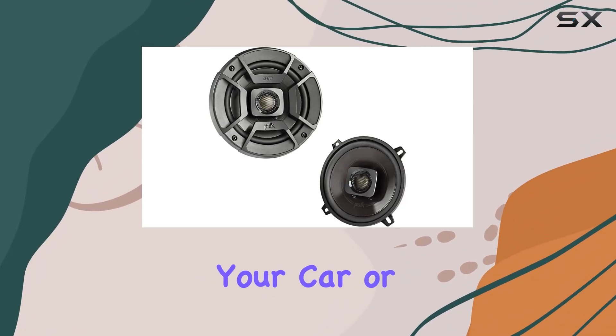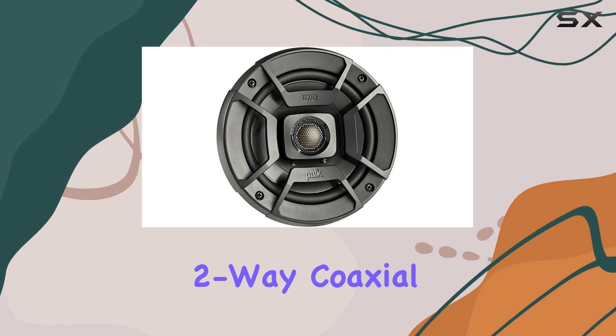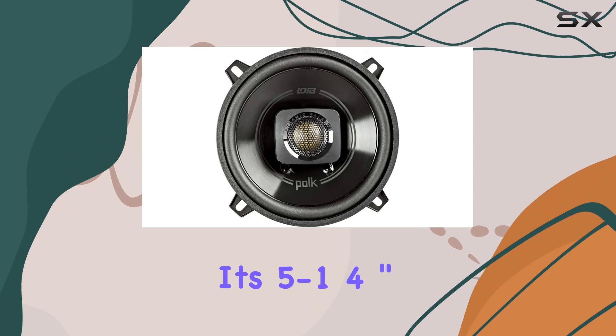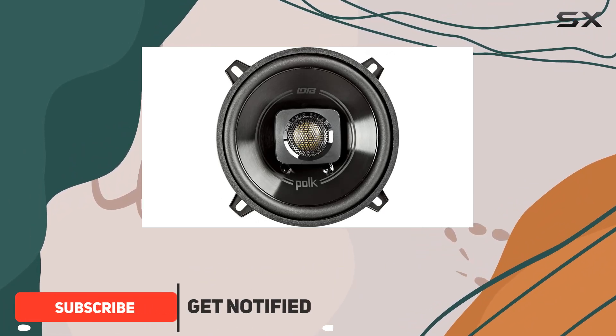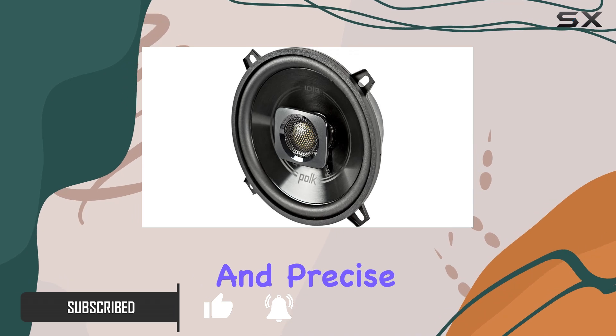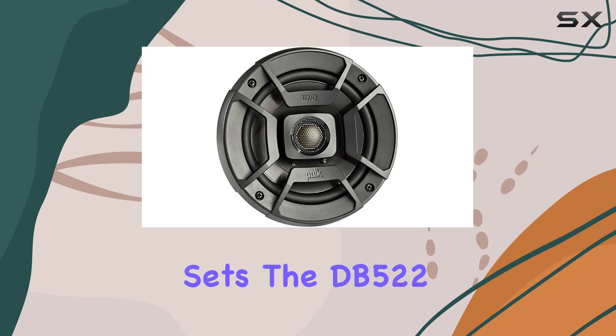Looking for an upgrade to your car or marine sound system? The Polk Audio DB 522 two-way coaxial speaker might just be what you need. With its 5 to 1/4 inch polypropylene woofer cone and 3/4 inch silk dome tweeter, this speaker delivers smooth and precise sound whether you're cruising on land or sailing the seas.